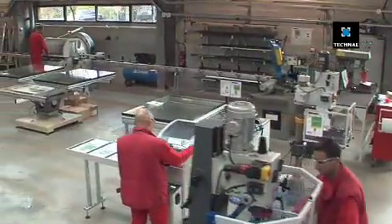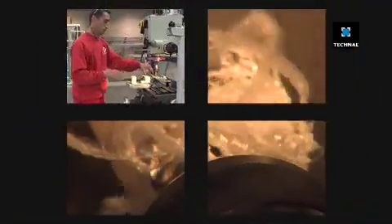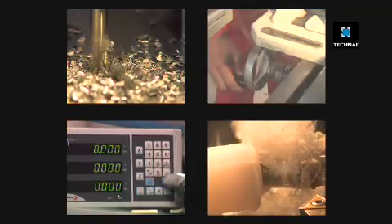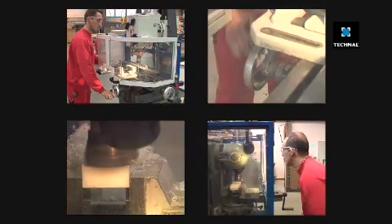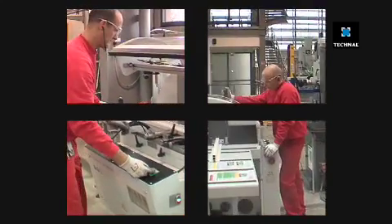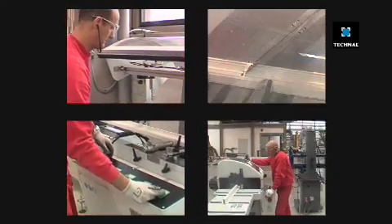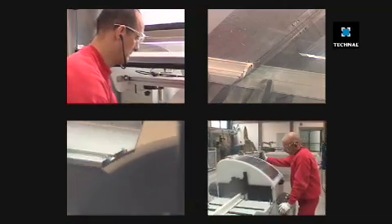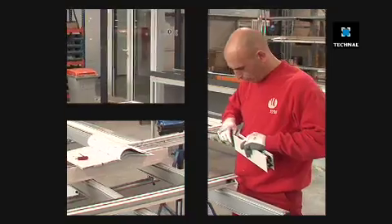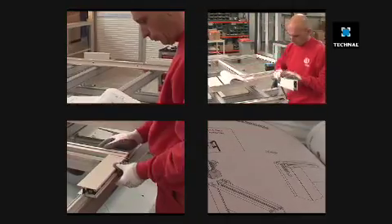If the product requires mechanical strength, prototypes can be made in plastic or aluminum using the workshop's manufacturing equipment. Before being marketed, the products are manufactured using the same equipment that Technal customers will be using.